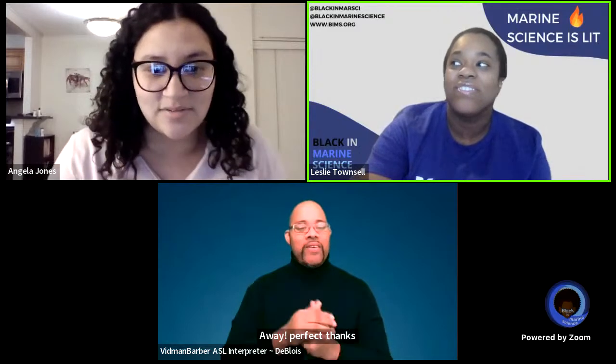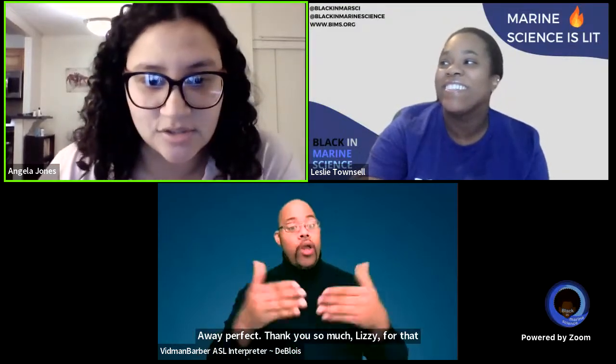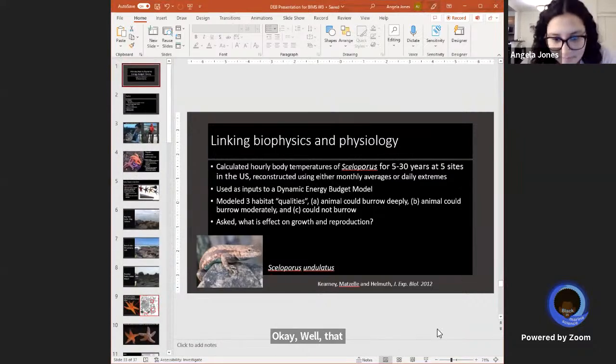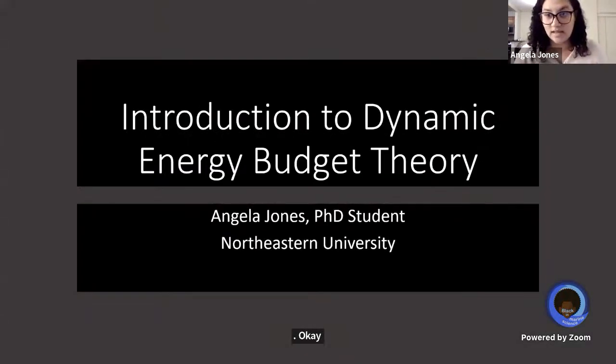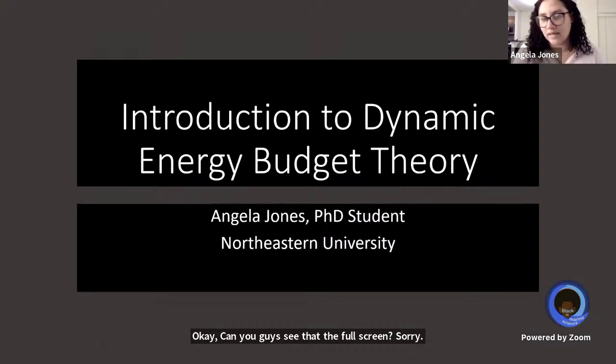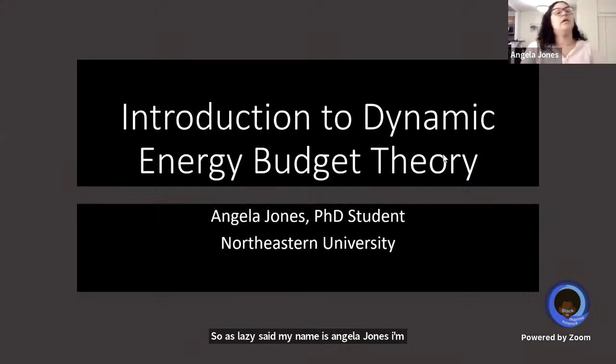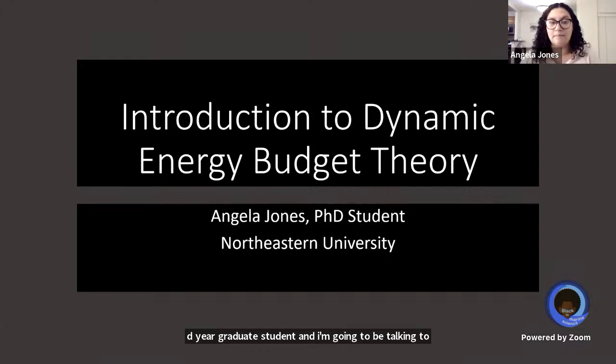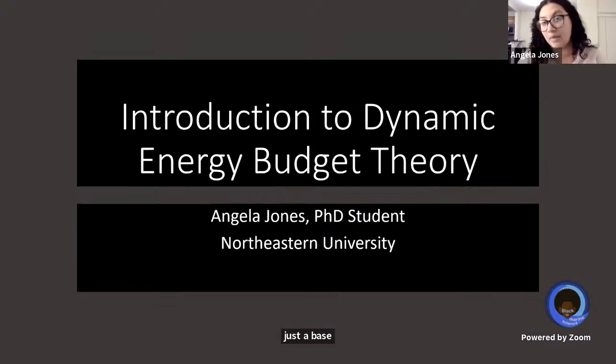Thank you so much, Leslie, for that introduction. My name is Angela Jones. I'm a second year graduate student and I'm going to be talking to you about dynamic energy budget theory as a base introduction, and I'm going to use my research that I did throughout my master's and into my PhD to kind of set the tone.